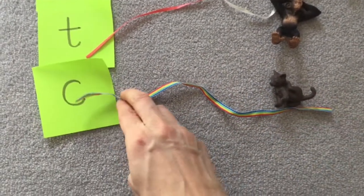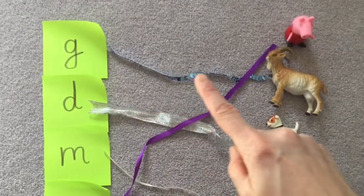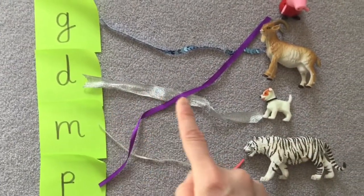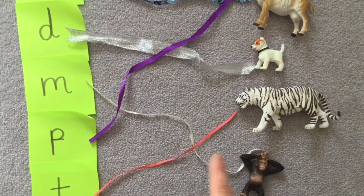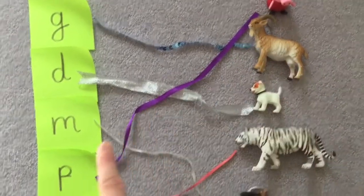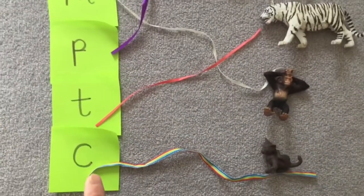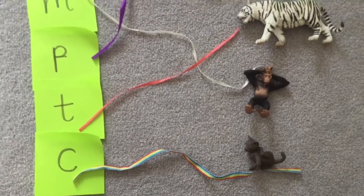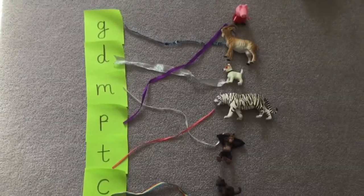Let's check to see that we got them all correct. So we had G for goat, D for dog, M for monkey, P for Peppa Pig, T for tiger, and C for cat. Well done! Thank you for playing that game with me and practising your sounds. Fantastic — that was a fun way to revise our sounds, wasn't it? Something that maybe you could play at home too.